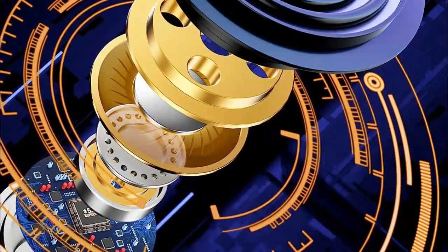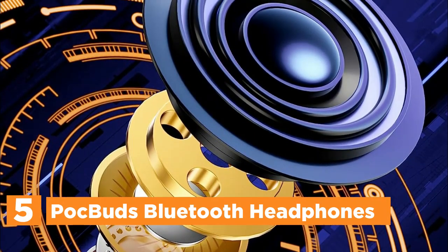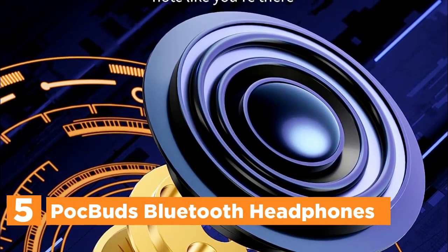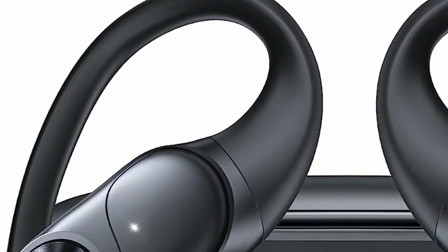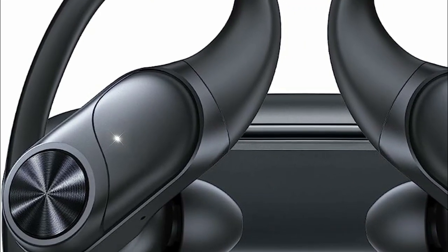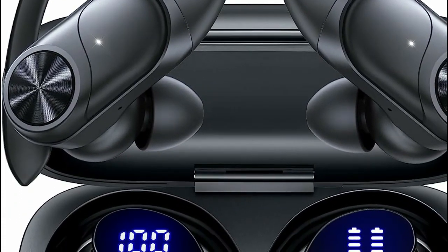Starting our list at number 5, POC Buds Bluetooth Headphones. Introducing a pair of wireless earbuds that provide an impressive 8 hours of listening time on a single charge. With the included charging case, you can enjoy a total of 80 hours of music. The earbuds feature a convenient dual LED digital display, allowing you to keep track of the battery status in real time. Stay informed about the remaining power and plan your usage accordingly.